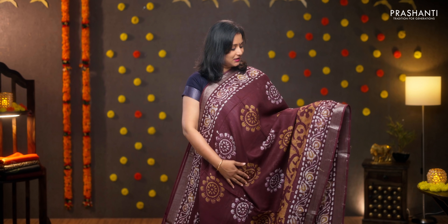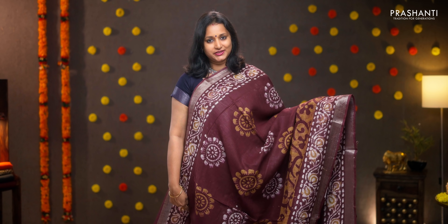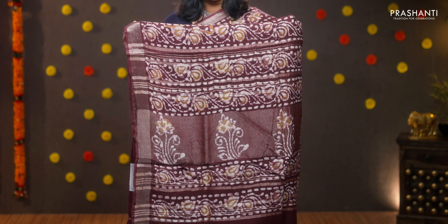Maroon — one more beautiful saree with silver zari borders. Batik prints running on both sides of the borders with floral pattern. The middle portion of the saree has got floral buttas printed in batik style. Printed pallu, a plain blouse in maroon, priced at 950.